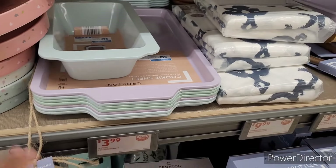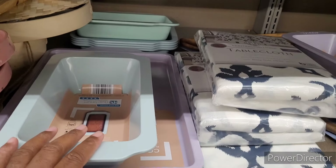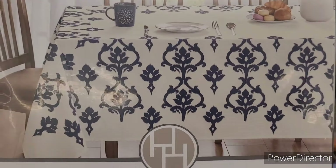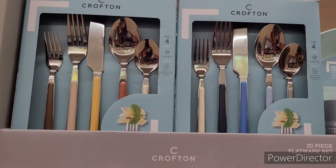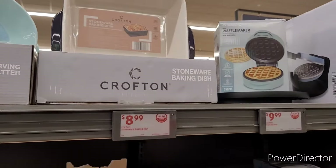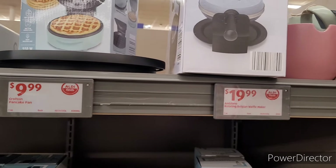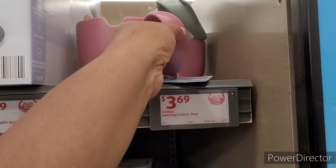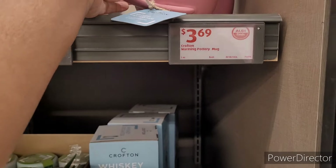Cookie sheets for $4 in purple and mint. I like those round pizza pans I found last time for $0.99 — y'all remember, that was an awesome deal. Tablecloths are $10, and the 20-piece flatware set is $15. Coastal serving platter for $10, stoneware baking dish for $9, pancake pan for $10, Belgian waffle maker for $20. What is this — a warming pottery mug for $16.99? What kind of price is that?